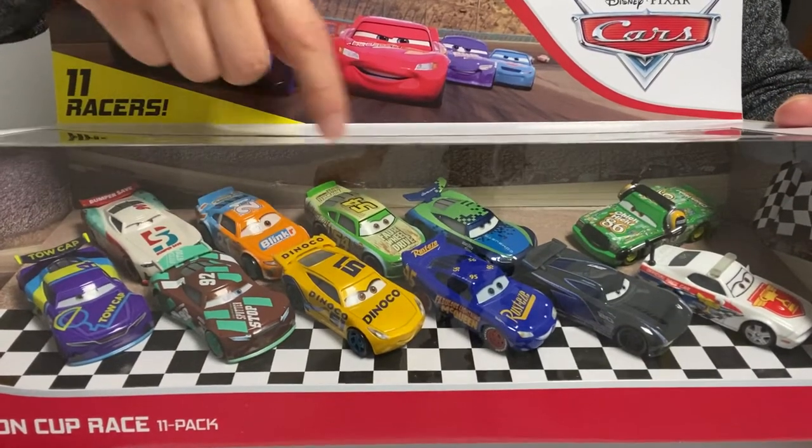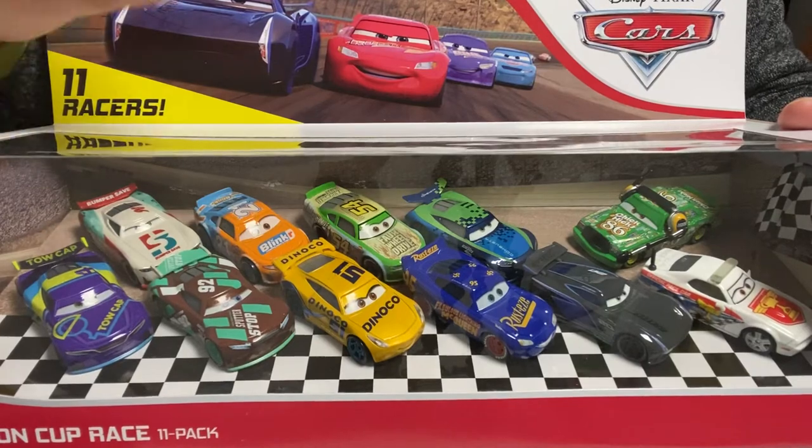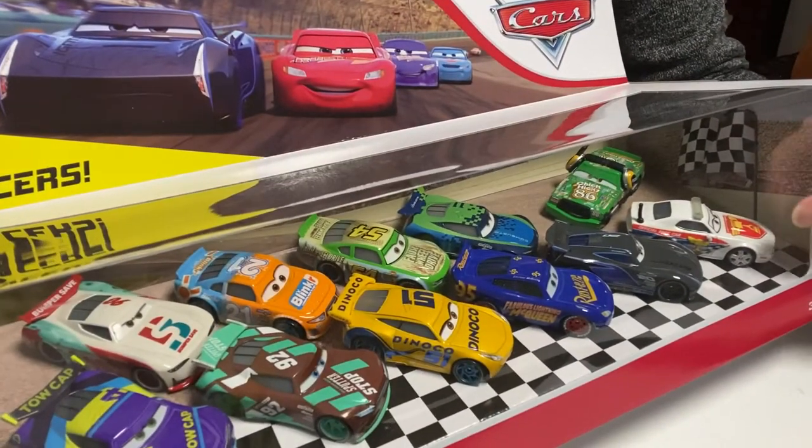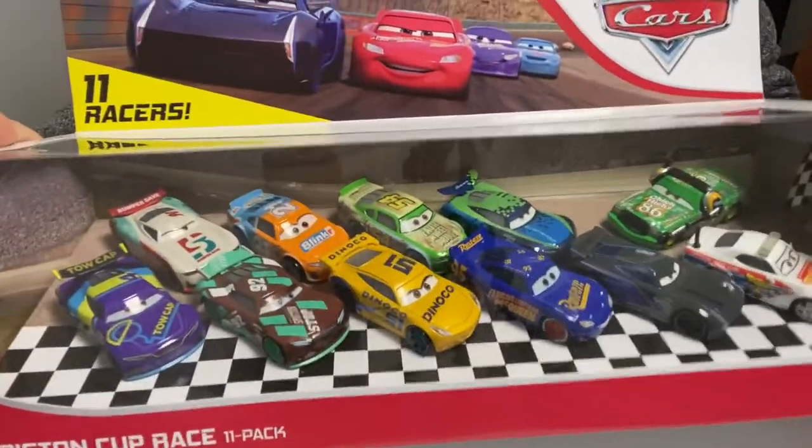The great thing about these is that if you open it, you can actually use the backboard — the board inside the paper — as decoration for the background where you put your cars. They also have flags on the sides, as you can see right here.